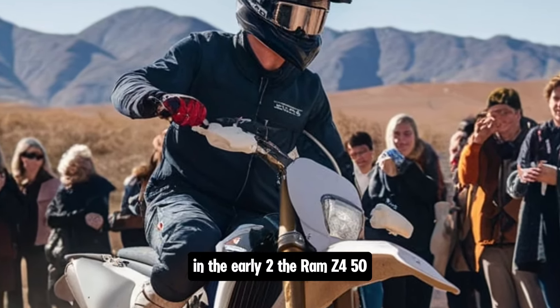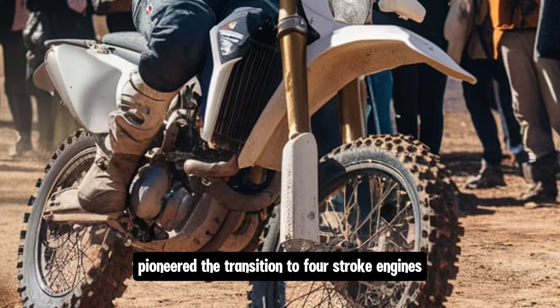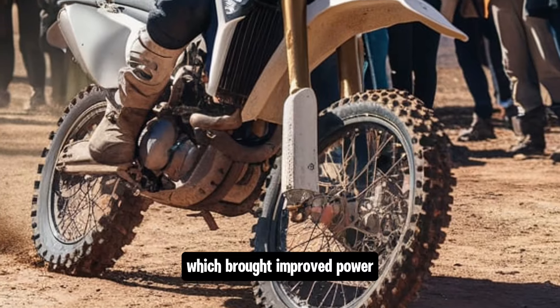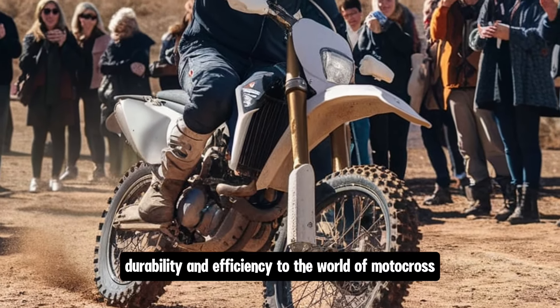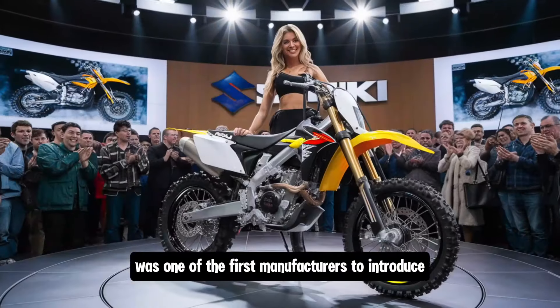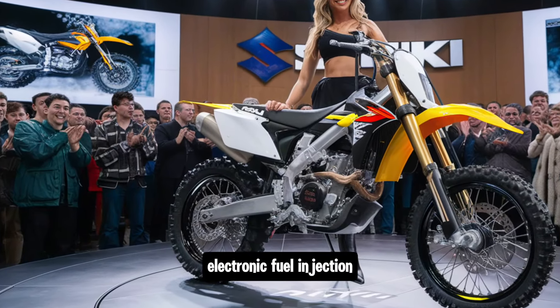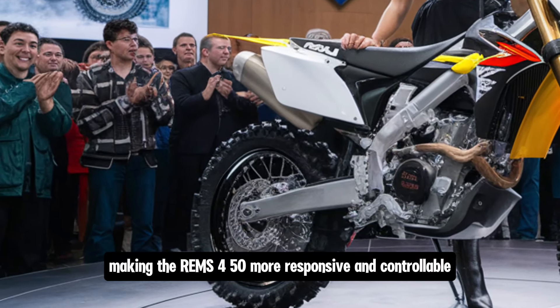In the early 2000s, the RM-Z450 pioneered the transition to four-stroke engines, which brought improved power, durability and efficiency to the world of motocross. Suzuki was also one of the first manufacturers to introduce electronic fuel injection, making the RM-Z450 more responsive and controllable.